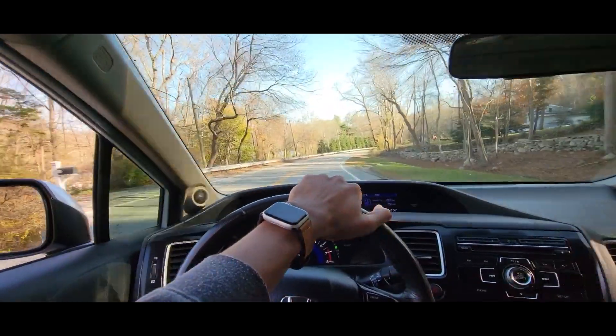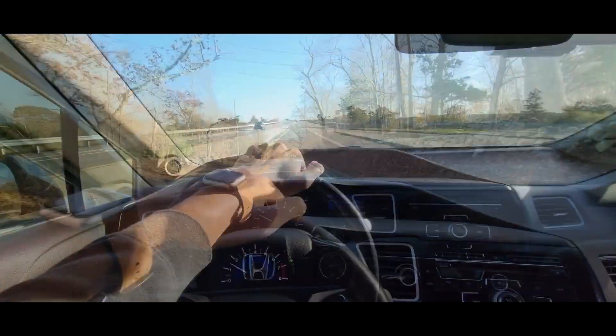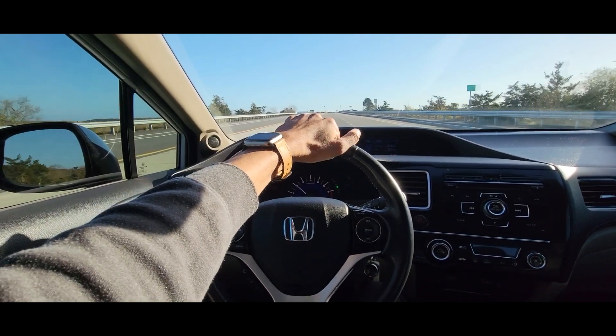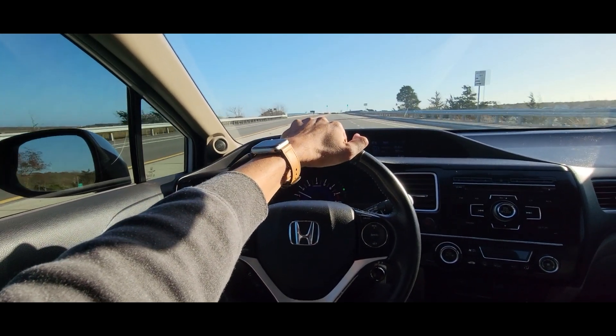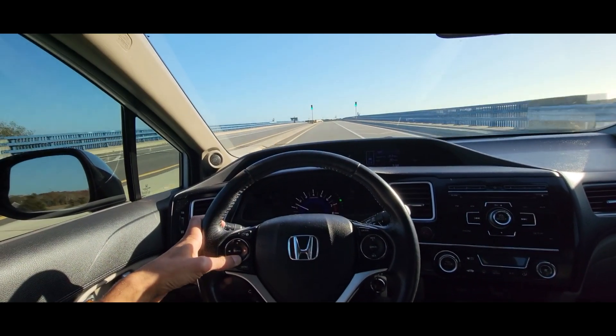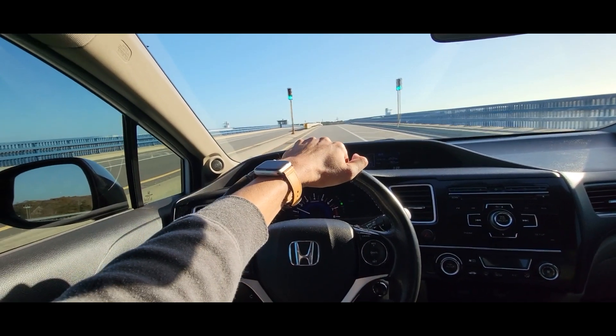These are good cars for teenagers because it's a car that's going to last about a decade. So you might get somebody entering high school, then they're going through college, then they graduate college, and they'll still have a car for a few more years while saving up money to buy a new one.